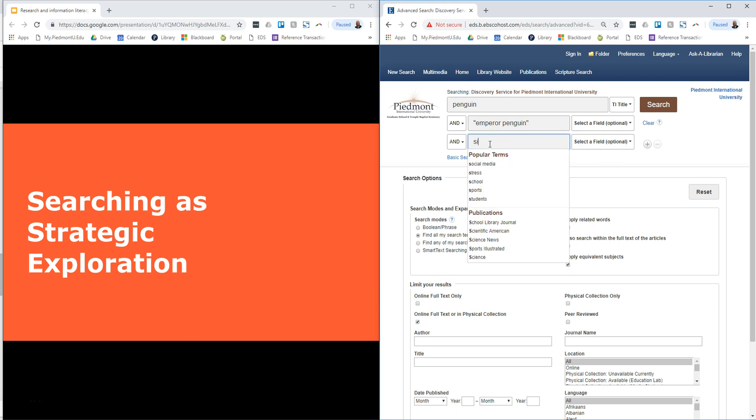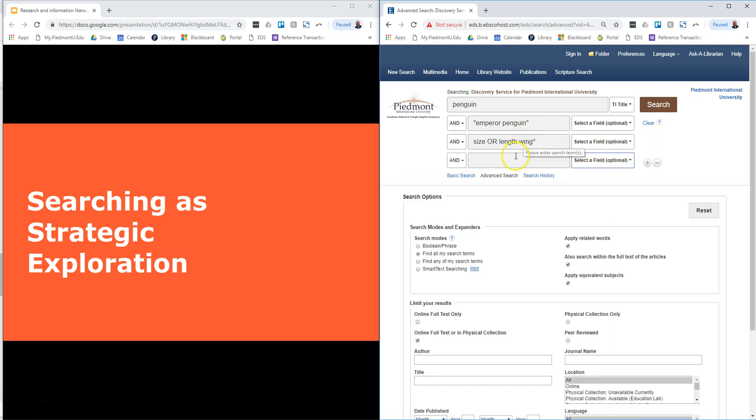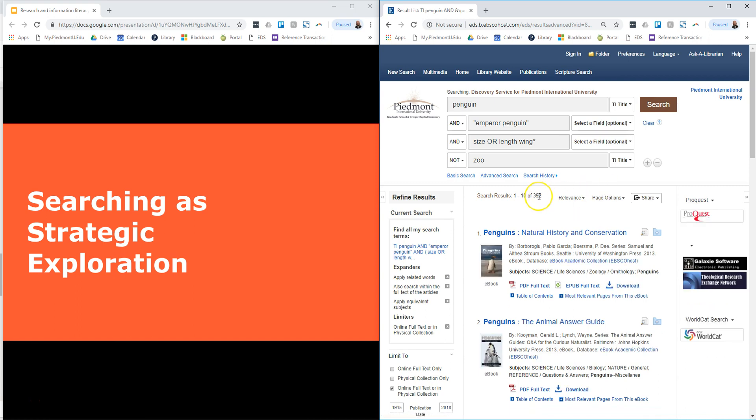Then I'm going to add another search line. What I'm looking for is to research the size, the length, and the wingspan, so I'll use wing* because it'll find wing, wings, and wingspan and so forth. I'll leave that as any field—I don't really care if it's title, subject, or even inside the article or book that talks about that. Then I'm going to do a NOT search—NOT zoo—so I want to find wild ones. I'll put that in the title field because if it mentions a zoo inside the article that's okay, but I don't want it to be primarily about zoo penguins. And now I've only got 392 results, which is much more likely to be exactly what I'm looking for. Those are all ways you can be strategic in your exploration.